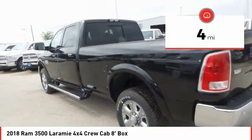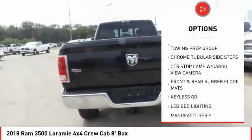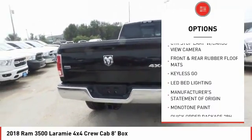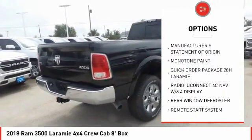This vehicle has less than 100 miles. Here are some of this vehicle's great options: remote engine start, Keyless-Go, rear window defroster, chrome tubular cab steps, and a four-piece floor mat set.